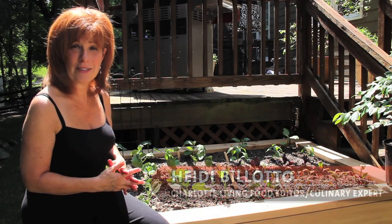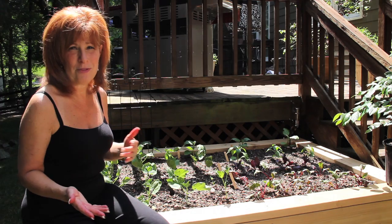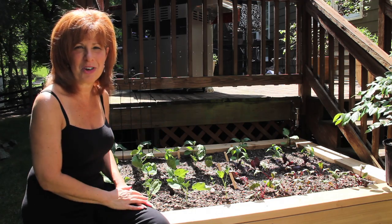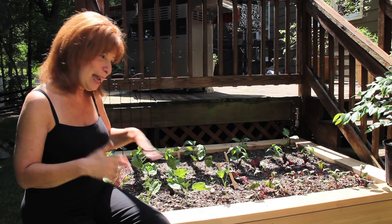Hi, I'm Heidi Bellotto of Charlotte Living's Culinary Online. Today, instead of starting in my kitchen, we're actually in my backyard where we've just put in a brand new raised bed garden. I am so excited to have my very own kitchen garden — I've wanted one forever. I've always had herbs on the deck, but now I'm expanding my horizons a little bit.